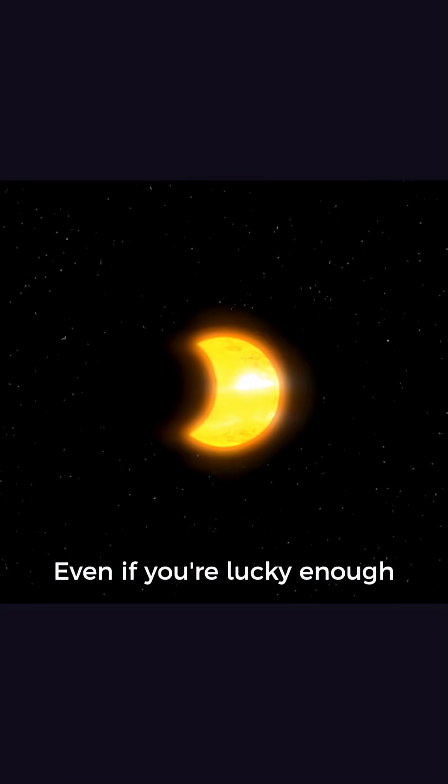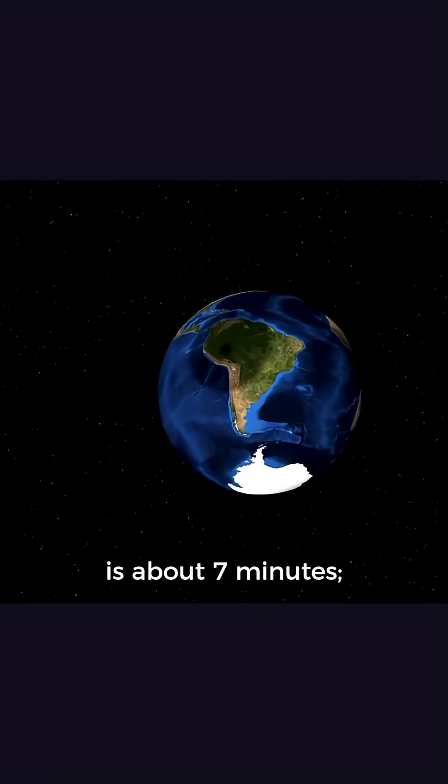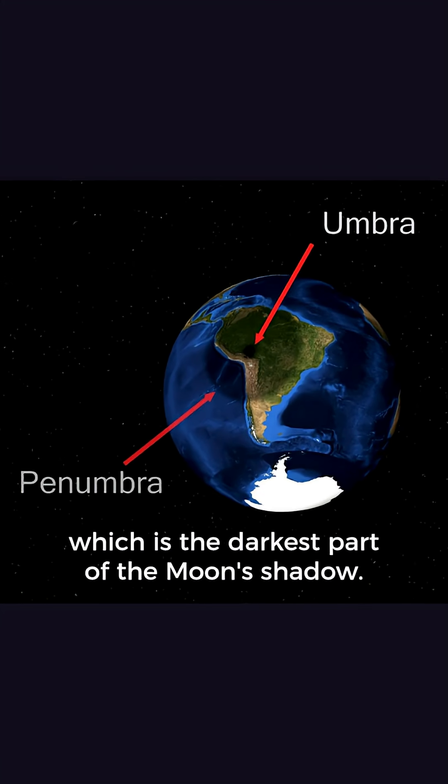Even if you're lucky enough to be on the right spot on the Earth, the longest you'll be able to see a solar eclipse is about 7 minutes. You'll need to be under the umbra, which is the darkest part of the Moon's shadow.